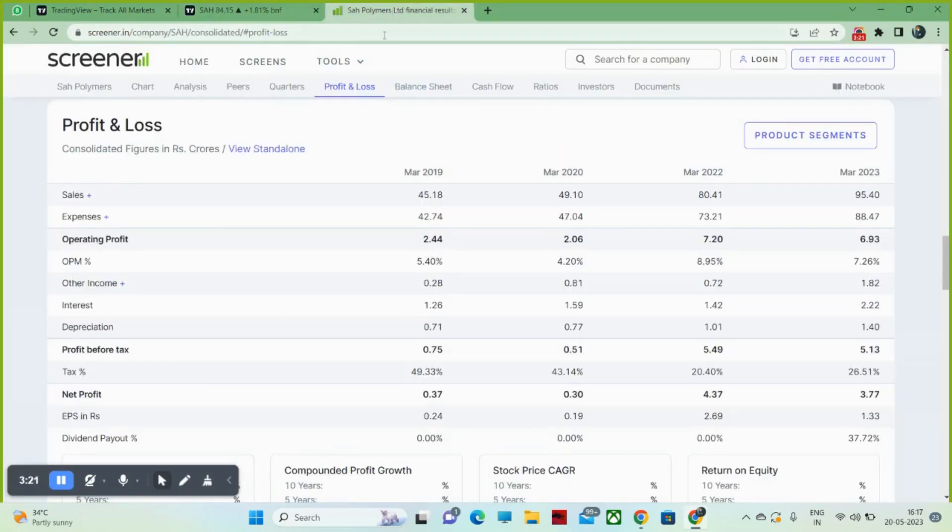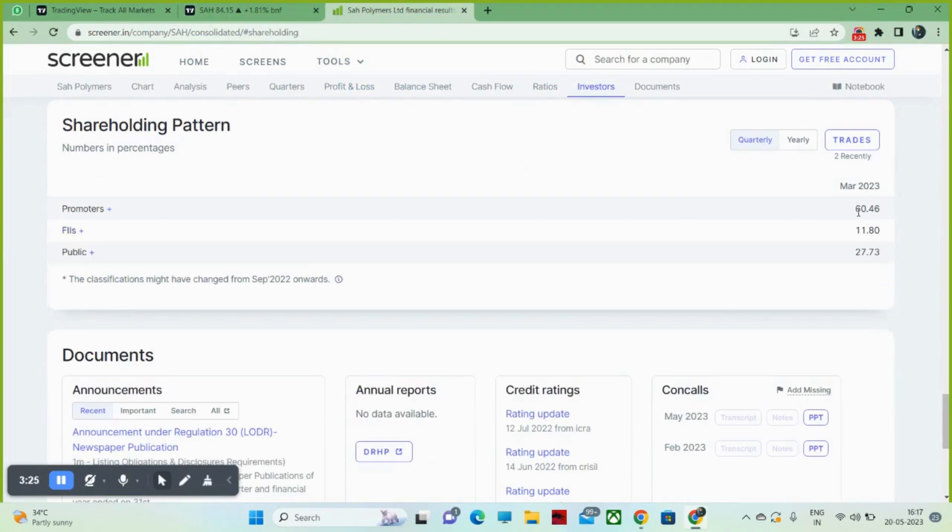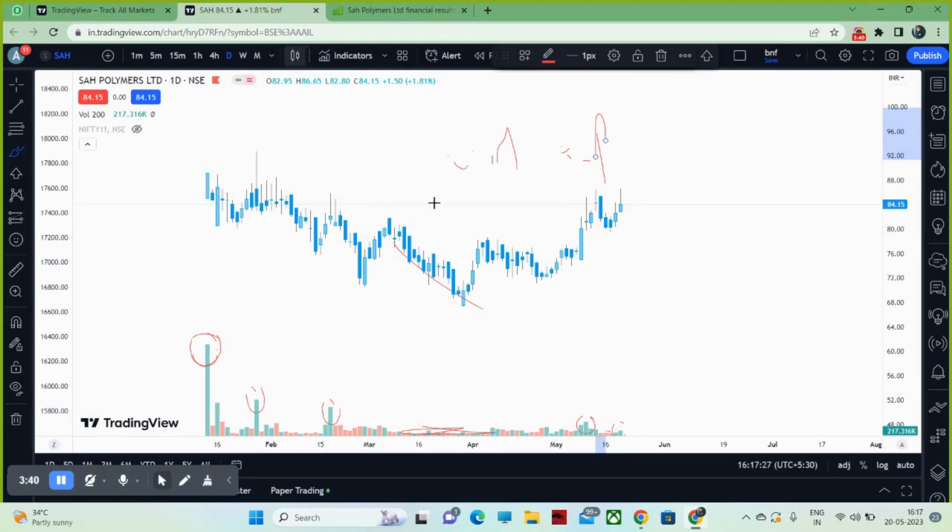Looking at the fundamentals of this Polymer stock, the promoter holding is 60.46% and foreign investor holding is 11.80%. Foreign investors are invested here, which means they are obviously looking for something good. I think this is a good stock overall.